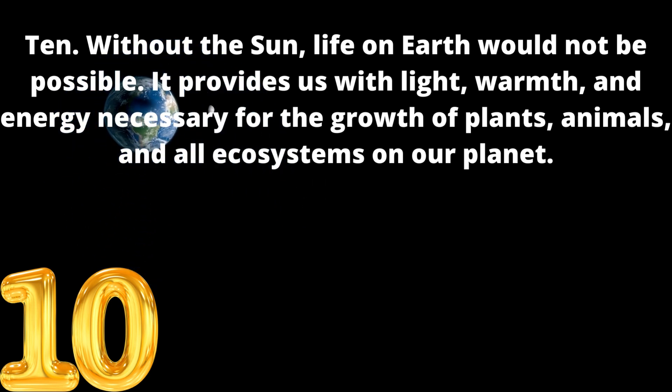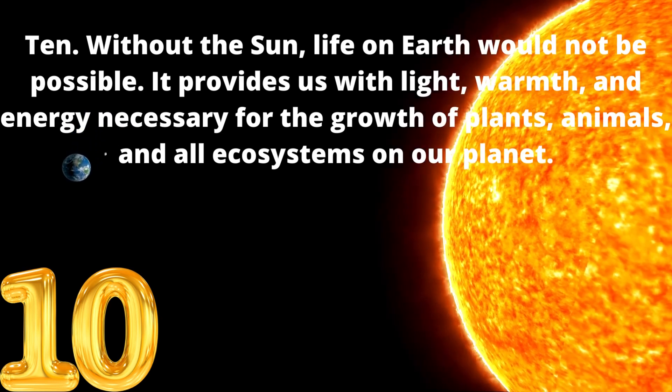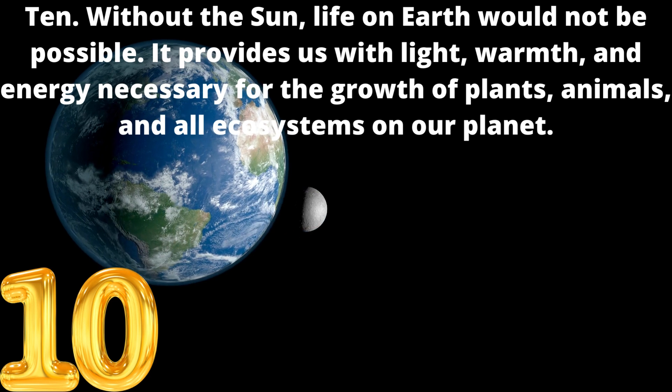10. Without the sun, life on Earth would not be possible. It provides us with light, warmth, and energy necessary for the growth of plants, animals, and all ecosystems on our planet.